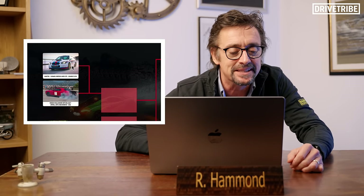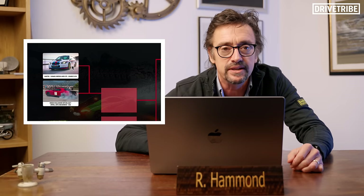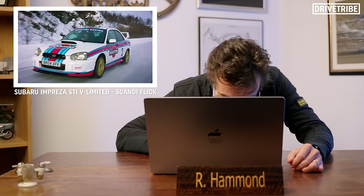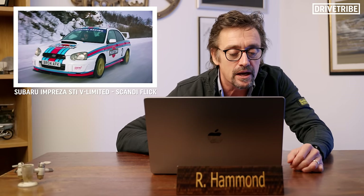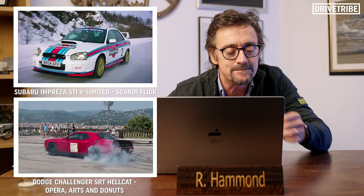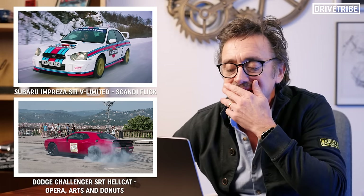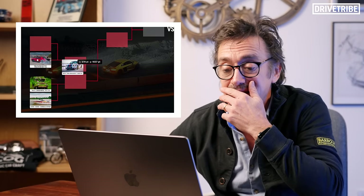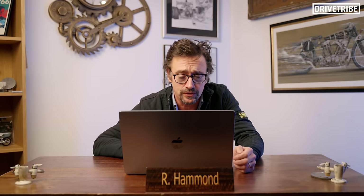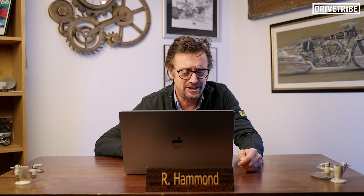Next: the Subaru Impreza WRX STI V Limited, which I drove in Scandi Flick and still have — it now has 540 horsepower and 500 foot-pounds of torque. That's against a Dodge Challenger SRT Hellcat from the USA special. I'll go with the Impreza. I adore that car — I took it out just the other weekend. It's one of those cars where, if I've got an hour, I'll take the Subaru out and hare around a bit. It's just fabulous.